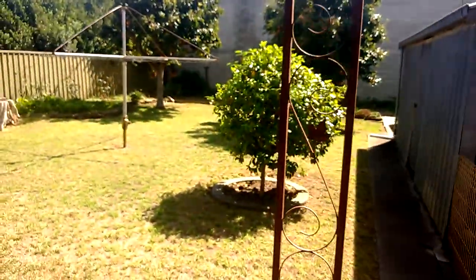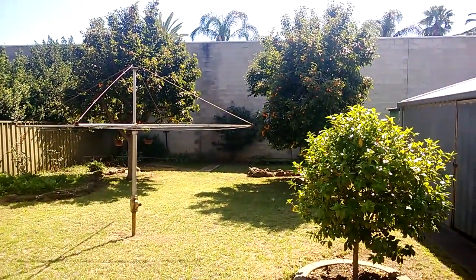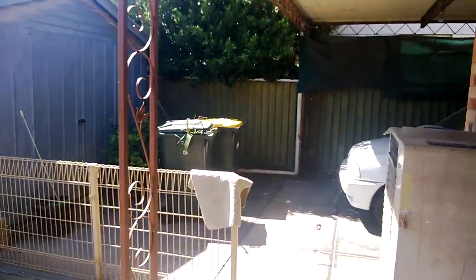A very neat and tidy house. This is the backyard — quite a roomy backyard, with mature trees and a very high back wall. Garage and shed.